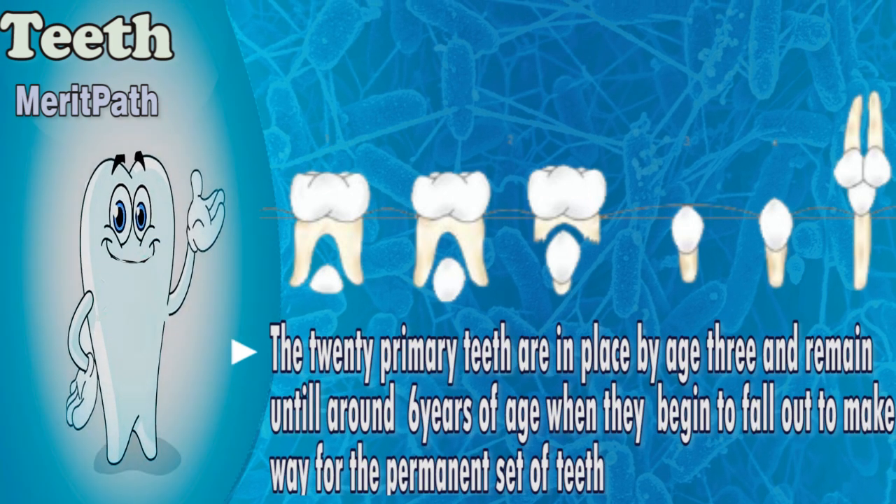The 20 primary teeth are in place by age 3 and remain until around 6 years of age, when they begin to fall out to make way for the permanent set of teeth.